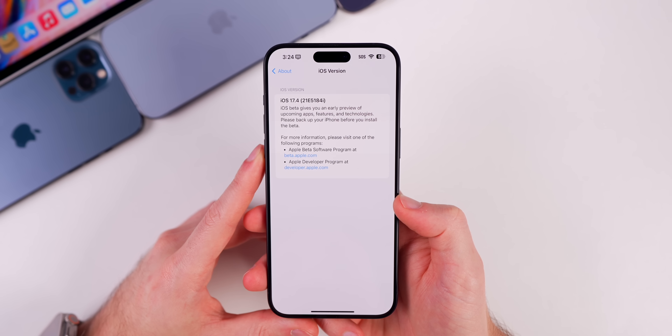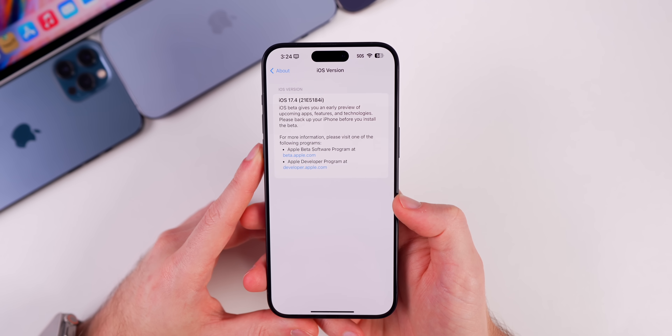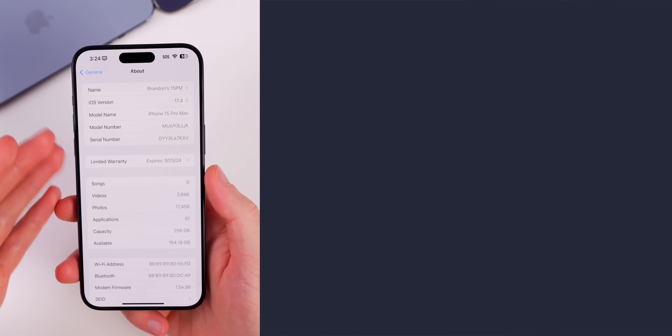We do have an 'i' at the end of the build number, which is a relatively rare ending letter for a beta 1, so we will have quite a few betas to go here in 17.4.